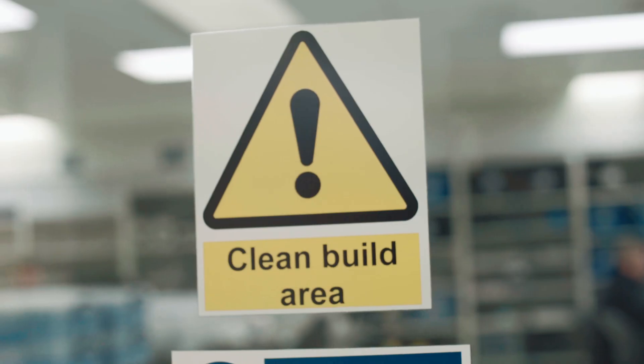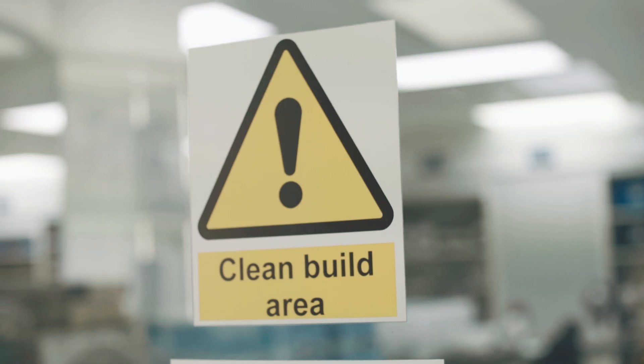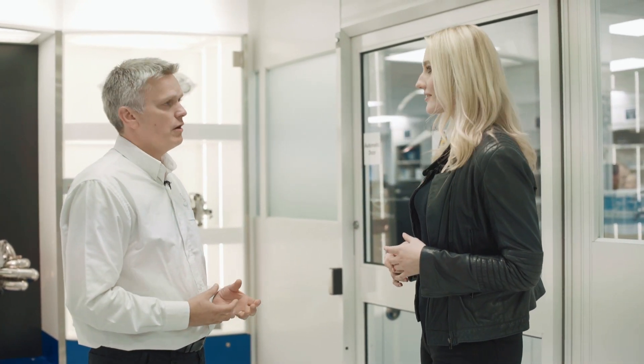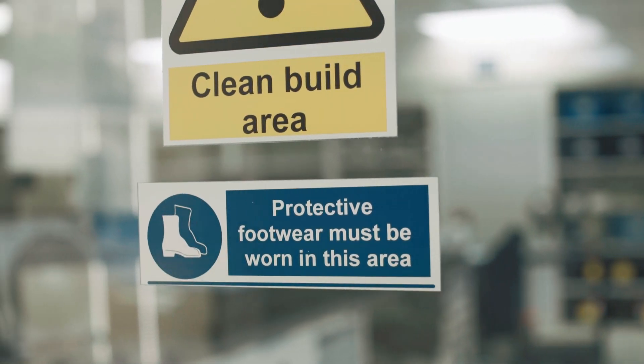So we're standing in front of the sub-assembly now. This is where we build the sub-assemblies before being supplied to the main build — the pumps, cylinder heads, fuel system, turbocharger, MGU-H assembly. They're all assembled in here and then tested on rigs before being provided to the main build to be assembled into a complete power unit.